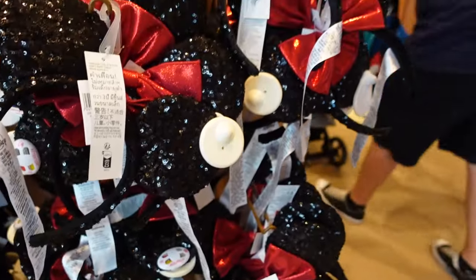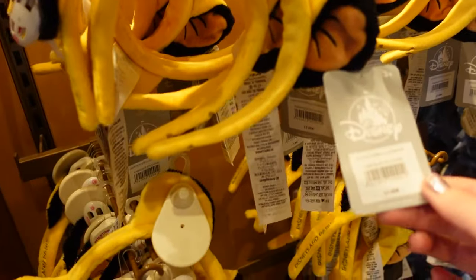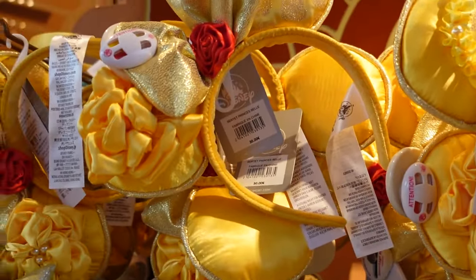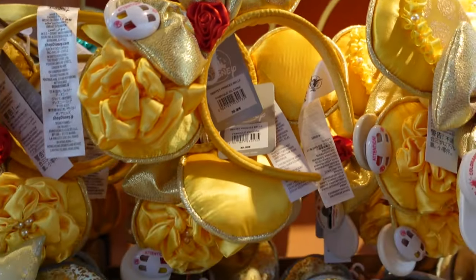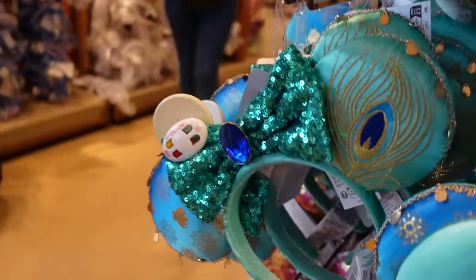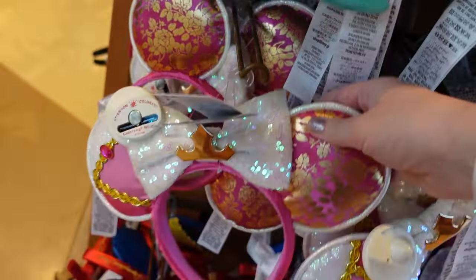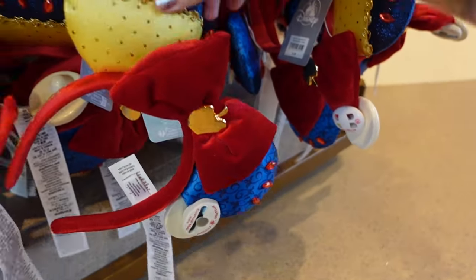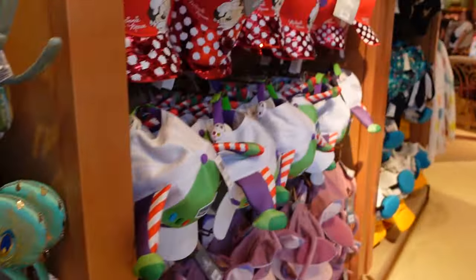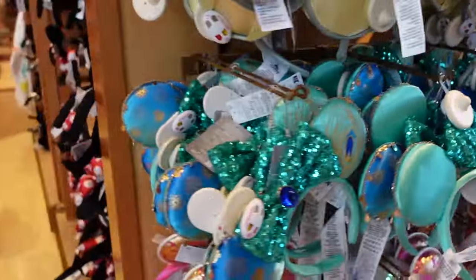Some glittery Minnie ears — these ones are 23 euros for sequin Minnie. Oh, we have Simba ears — I love these ones, they are 17 euros, that's a really good price. Princess-wise we have Belle for 30 euros, I think they're all 30 euros. We have Tiana from Princess and the Frog, Princess Jasmine, Aurora from Sleeping Beauty, and Snow White. There should be a Little Mermaid pair somewhere — I'll check the rest of the shop to find them.